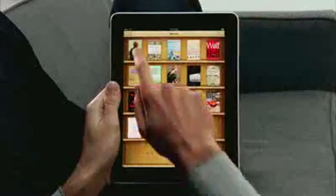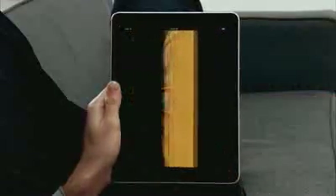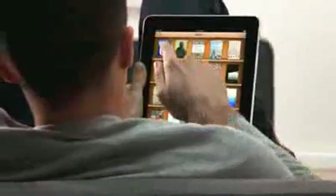Another app we're really excited about is called iBooks. When you couple books with a high-res color display, reading an eBook is just such a pleasure. Not only can you read books on it, but the UI actually flips over to reveal a bookstore behind it. And with a tap of your finger, you can purchase and download a book and immediately start reading it.